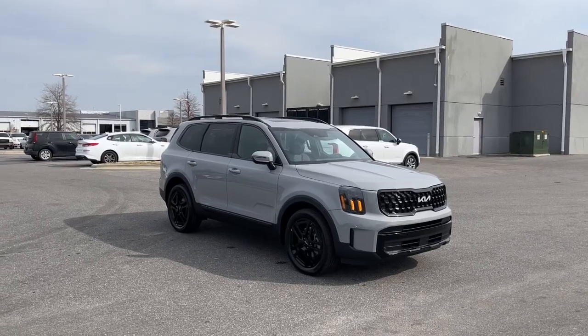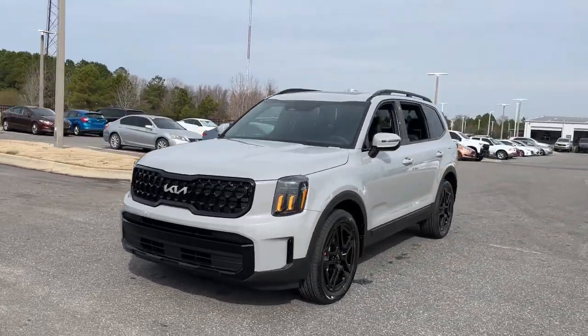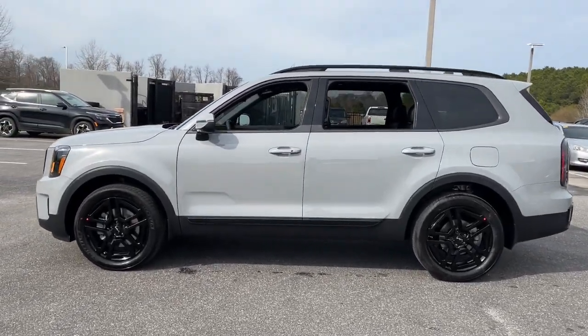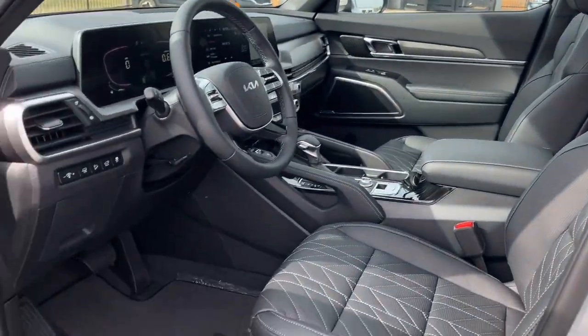Enjoy the view of this 2024 Kia Telluride. Here's a capable and stylish Kia Telluride that's spacious, comfortable, and loaded with standard features. This tech-rich mid-size three-row SUV leverages driver assistance, powerful performance, and premium amenities to make your in-town and off-road adventures all they can be.